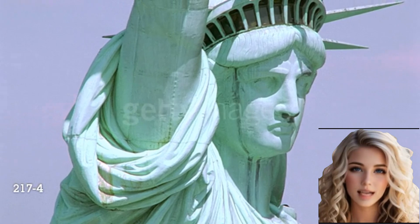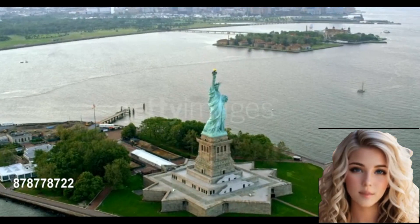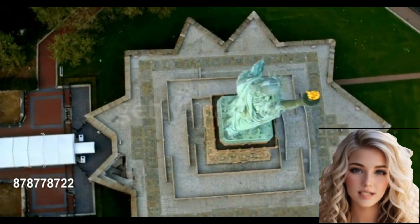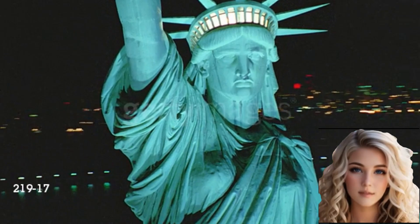Designed by French sculptor Frédéric Auguste Bartholdi and built by Gustave Eiffel, it was dedicated on October 28, 1886. Standing at 305 feet tall, the statue represents Libertas, the Roman goddess of freedom.